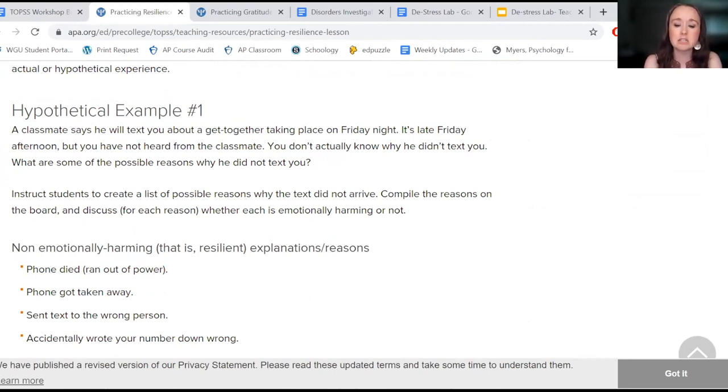Students can generate ideas as to why that individual did not text back. You can honor the fact that they're sometimes going to go right to the negative and assume the worst.